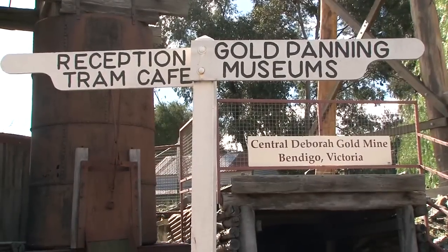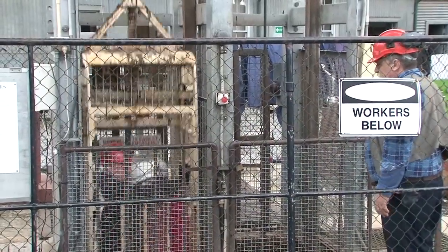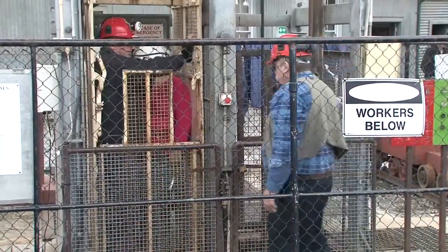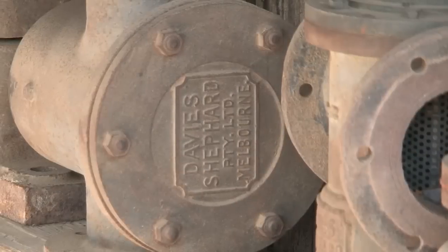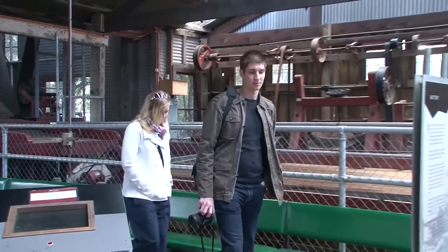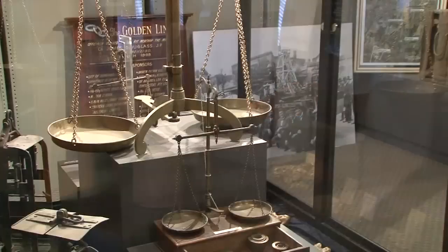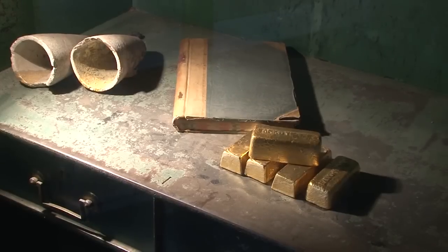On the museum you can do a full look around and check everything out. We've got the engine room where you can see the original gears working, getting the cages up and down, lowering miners into the mine. A blacksmith shop where the tools were kept sharp and turned. Up the end is a large crushing battery where they ground the rock up and had the gold extracted from the quartz ore. You can pan for gold, see the miners' change rooms, and of course a few museums telling you about the history of Bendigo and what life was like for the miners.